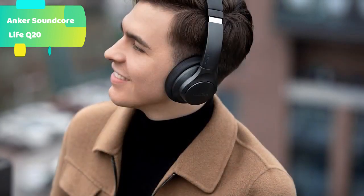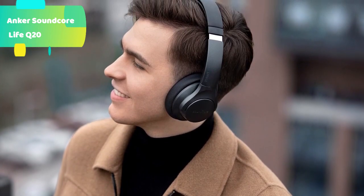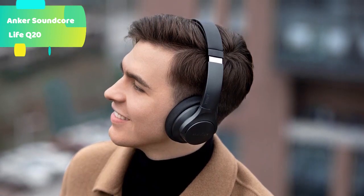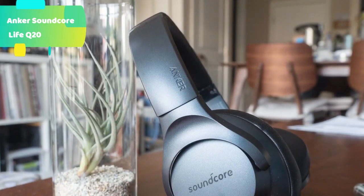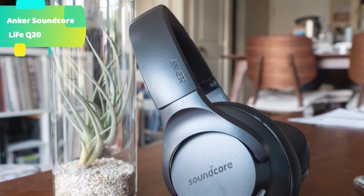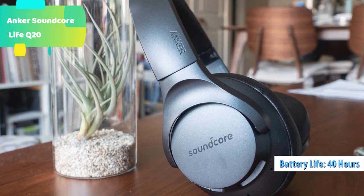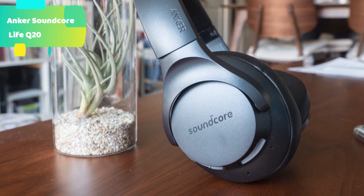40-hour playtime: up to 40 hours of non-stop playtime in wireless active noise cancellation mode at 60% volume, extended to an enormous 60 hours in standard music mode. A single charge gives you enough juice to listen to over 600 songs or soundtrack multiple long-haul flights. And when you're in a rush, charge the Life Q20 for 5 minutes and get 4 hours of listening.